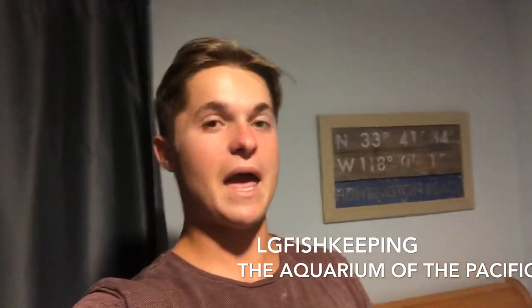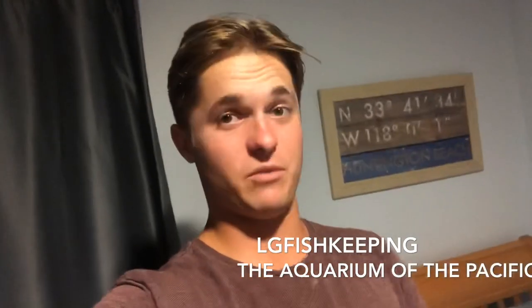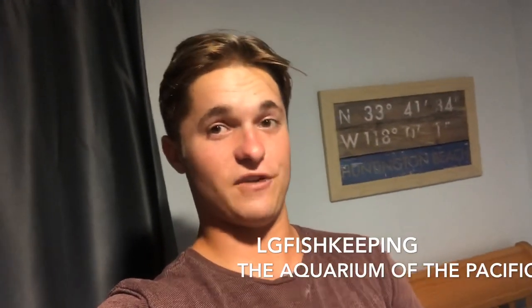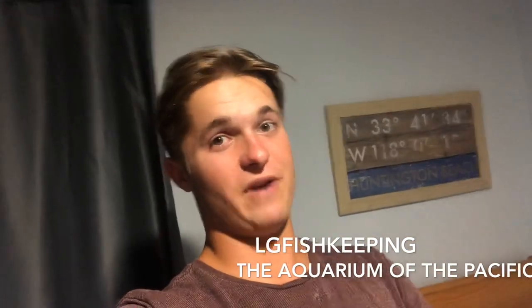What's going on fish keepers, it's LG Fish Keeping. In today's video I want to talk to you guys a little bit about the Aquarium of the Pacific in Long Beach, California and why it's such a great place to visit — a fun experience for the whole family and for anyone interested in seeing fish and wildlife of our native Pacific Ocean. Here are a couple facts and some fun things; let's get right into the video.